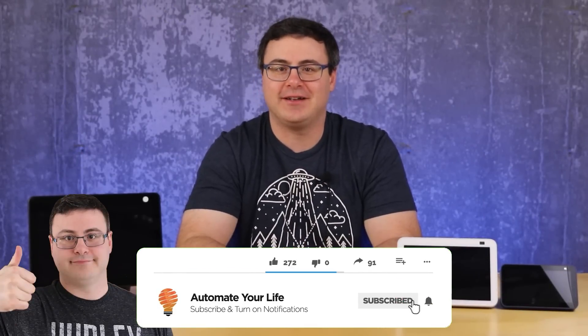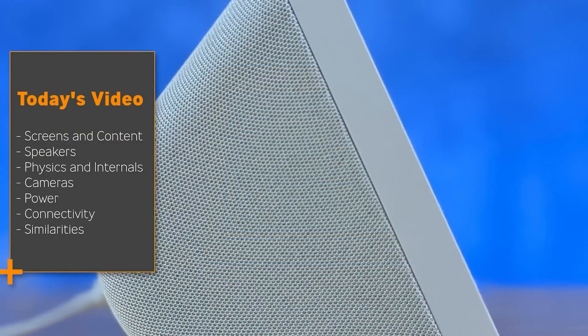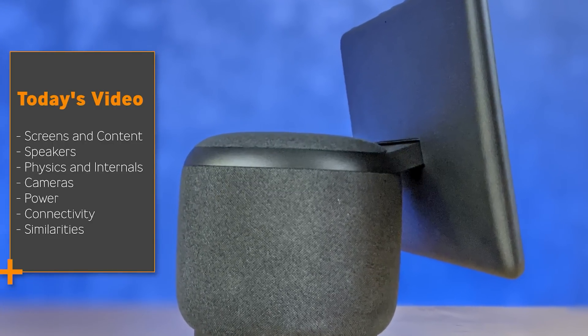Hello Automators, thanks for tuning in again. I'm Brian from Automate Your Life and today I'm going to help you with seven different indices that we will go through to compare these three smart displays from Amazon. The time codes are down below in the description, so if you're looking for something specific you can jump around the video, but I did make it so that we could just run through it and you gain knowledge as you go.